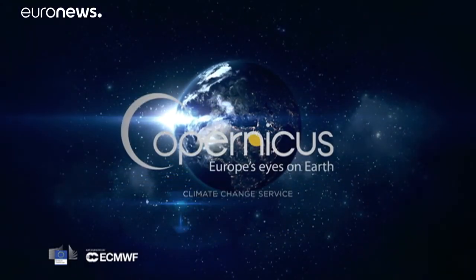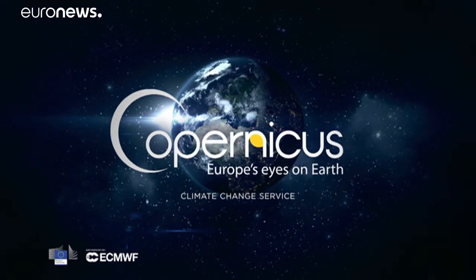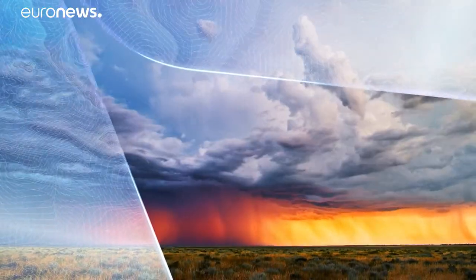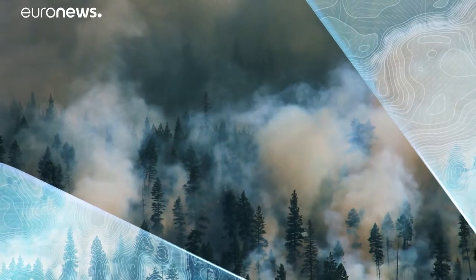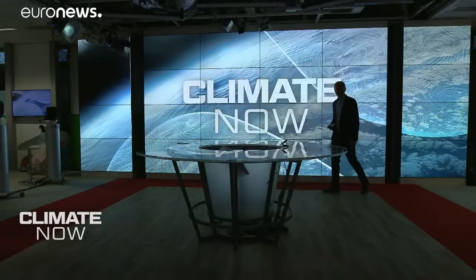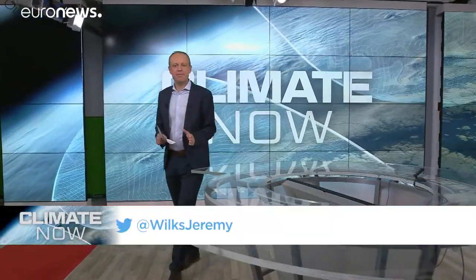Climate Now, in collaboration with Copernicus. Hello and welcome to Climate Now, your unique monthly update on what's really happening to our planet.